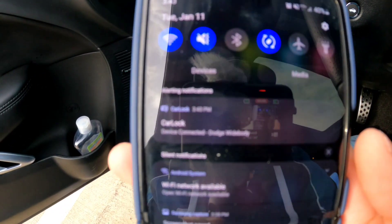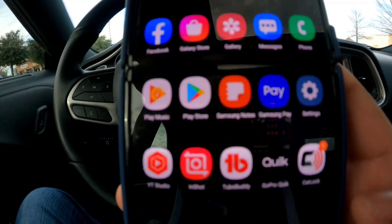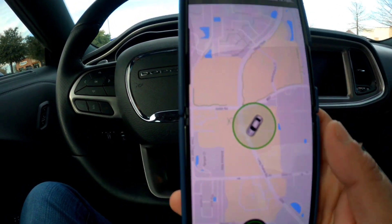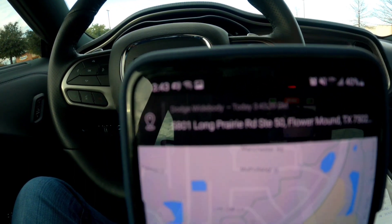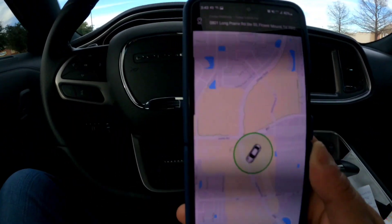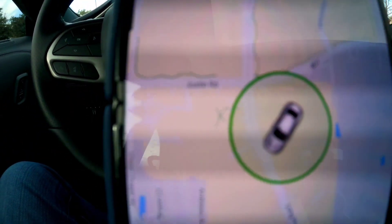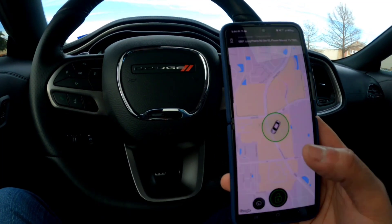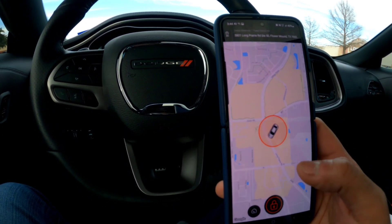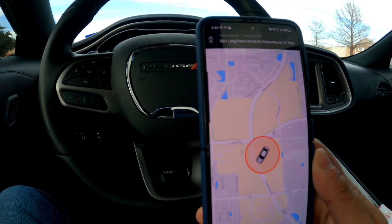Once connected, you'll hear a notification come in. If you look at the app, it says 'device has been connected' — basically we are live right now. It will tell me exactly where I'm at. I'm on Long Prairie Road, running some errands at Lowe's. The car is what we call disabled because it's green; once you enable it, a red ring comes through. Now let me tell you a few key things this device does.